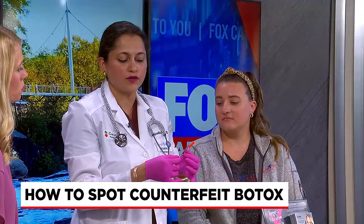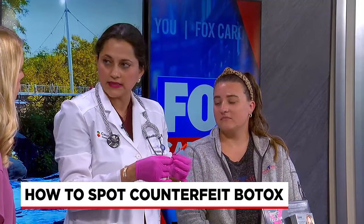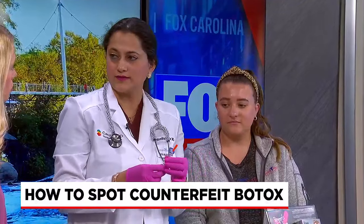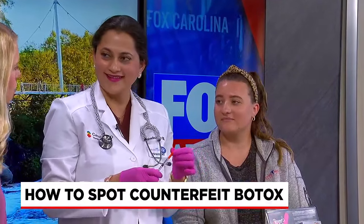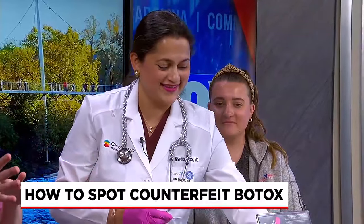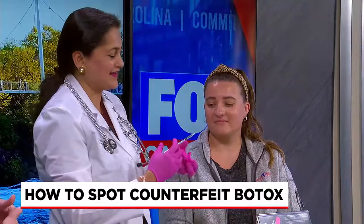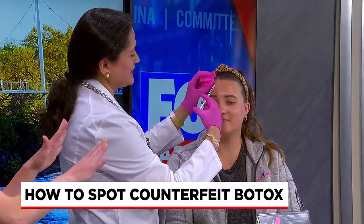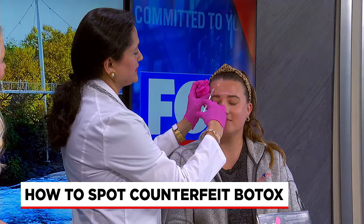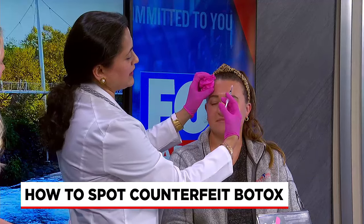Depending on the dilution, we are all trained in how to mix it and keep it in solution form. Then we go ahead and inject. It doesn't take much time, because most of the work is in the prep. You can close your eyes — and that's literally how it is. You can see a little bleb, just like that.